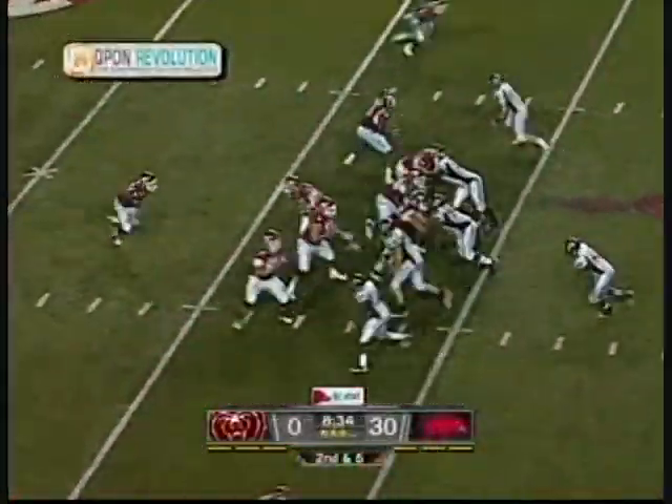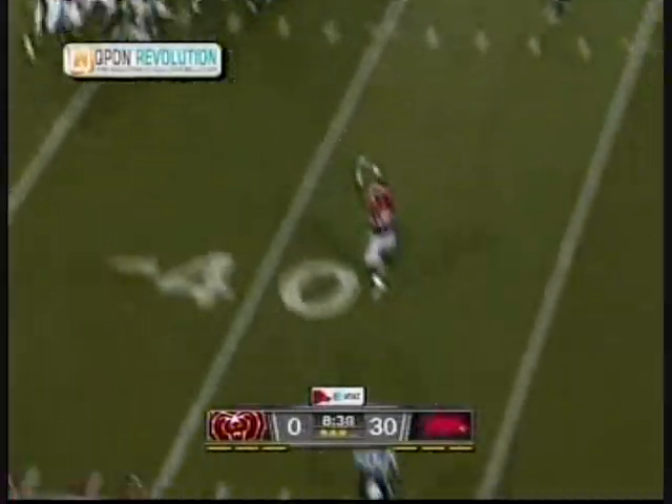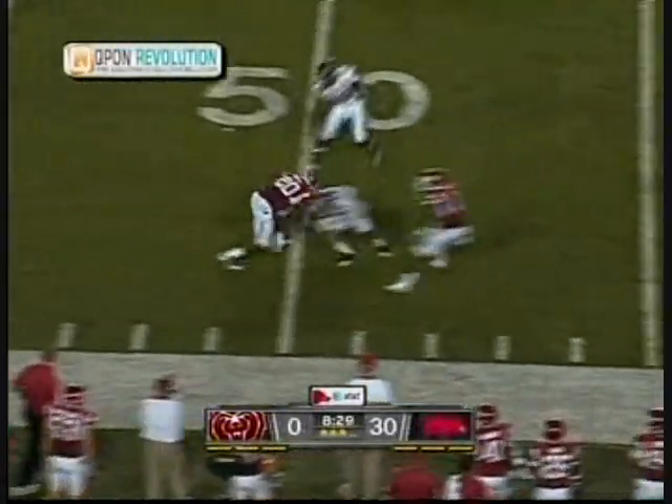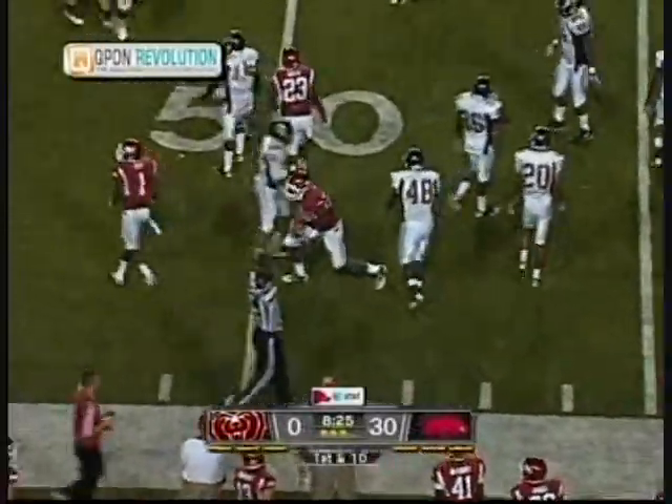Fourteen seconds left. Second down and six now on the play action. Wilson got pressure from behind, didn't see it, so he stood in there. Wingo makes the catch at the first down-yard marker and gets into Missouri State territory.